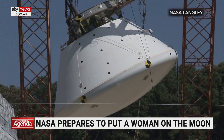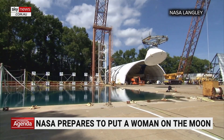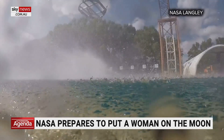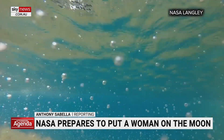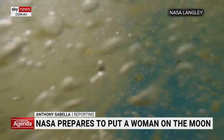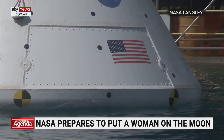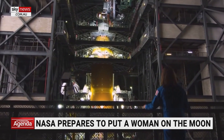Three, two, one, release. The Orion space capsule doing what it's supposed to do in this test video. We want to make sure the structure on the bottom of the capsule is safe, because when the capsule splashes down after returning from the moon in later Artemis missions, astronauts will be inside.